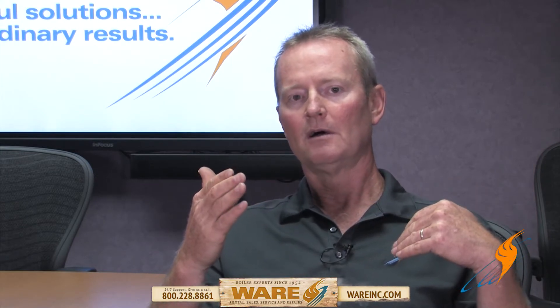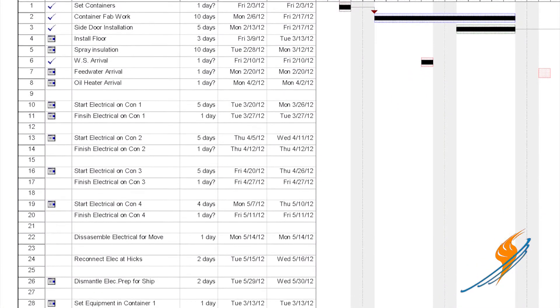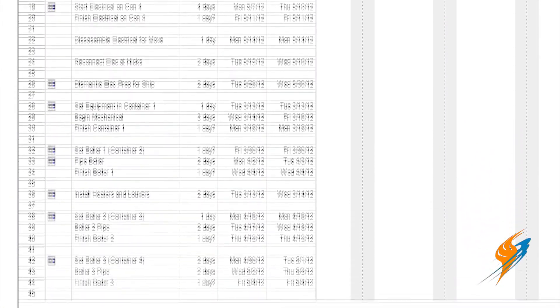We negotiated from August through the first part of November on the design, the pricing, and all the intricacies of putting this thing together. The first week of November we finally signed the deal and received the down payment, and we ordered the equipment. We started building everything the middle of February and had to ship everything the first week of May.